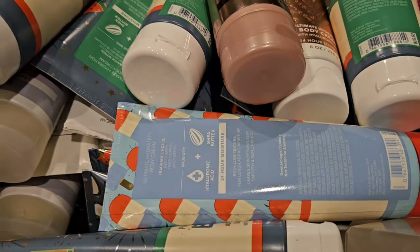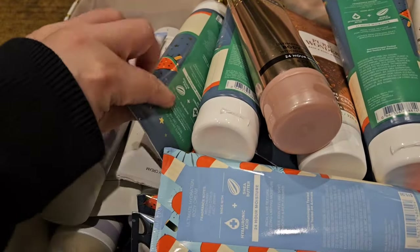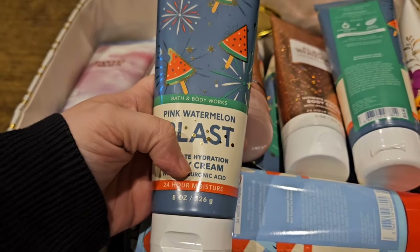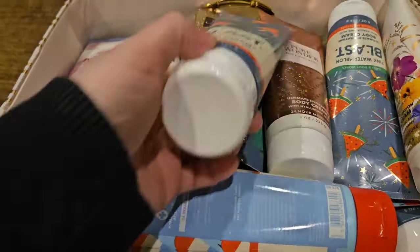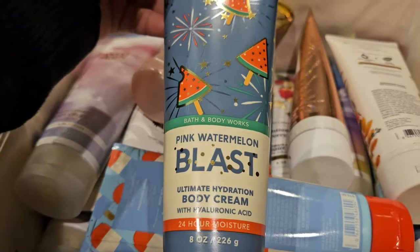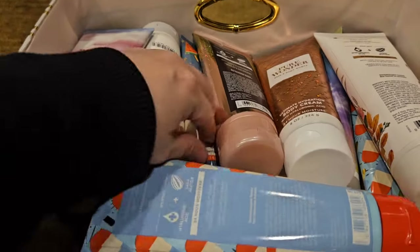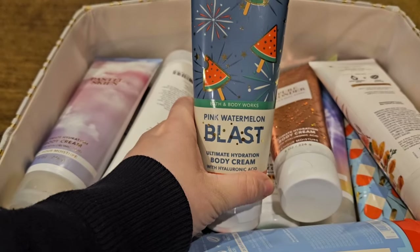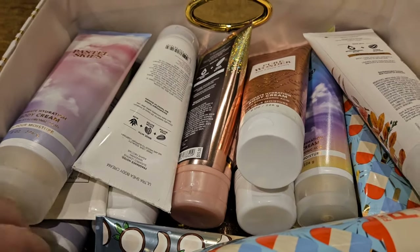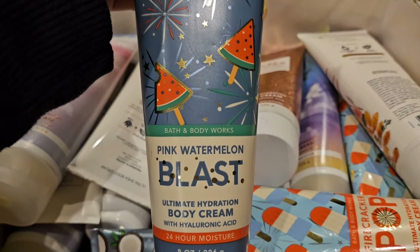So let's go ahead and get started. I have a bunch of the Pink Watermelon Blast because obviously I love it, and when it came out it only came in body cream so I had to buy only the body creams. There's three, four, five, six, seven, eight, nine — there's another one right here — ten. I have ten of them! And I bought this to go with Bubblegum Pop also, not just Pink Watermelon Blast, because Bubblegum Pop didn't have a body cream or a lotion.